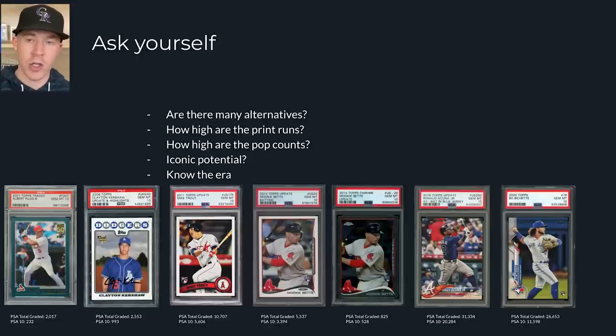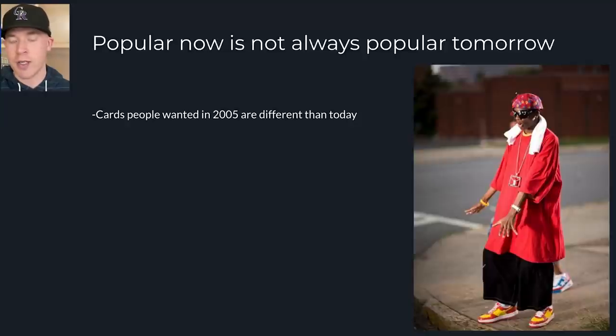Know the era. If you know the era like I showed, then you know what is the right target and what isn't. Popular now is not always popular tomorrow. Just because we're bashing base cards now doesn't mean they're always going to be looked at in that light. Once we get further away, these cards become less and less accessible. We can't find them as often, and that's when people start paying more for them because they want those cards — because they're iconic. Cards people wanted in 2005 are different than cards people want today; things change over time and we always go to the iconic stuff.